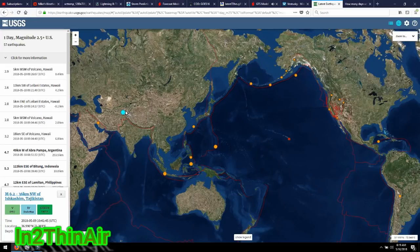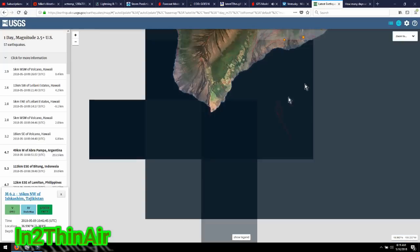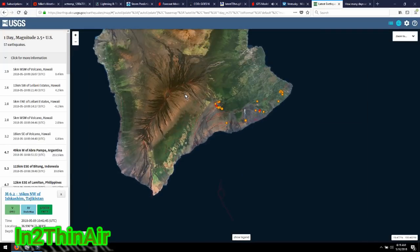Pretty significant earthquake in Tajikistan — that is 6.2, overnight last night. Little spotty action going on throughout the world. And of course Hawaii is still rumbling, still dealing with major issues with lava and volcano eruptions. This entire side of the big island is under dire straits at this moment.